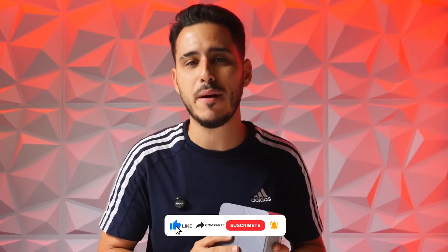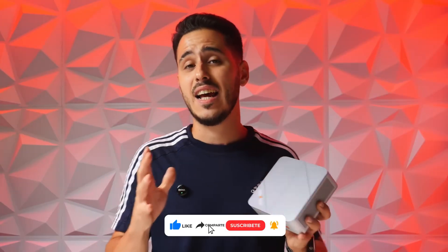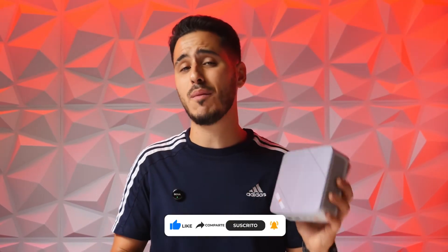That concludes the analysis of the NINKEAR M8. Let me know in the comments what you think about mini PCs in general and about this one in particular — if you see it as a real replacement for a desktop. Don't forget to subscribe to TechGround to stay tuned for all the reviews coming in the future. Give us a like, turn on notifications, and thank you for being here. See you in the next video — see you soon!